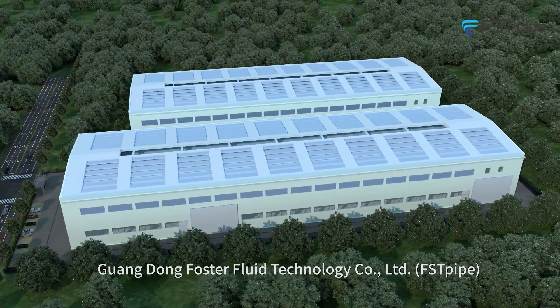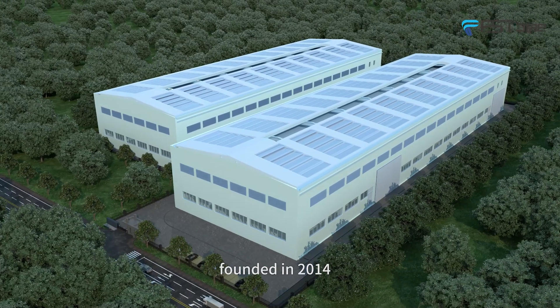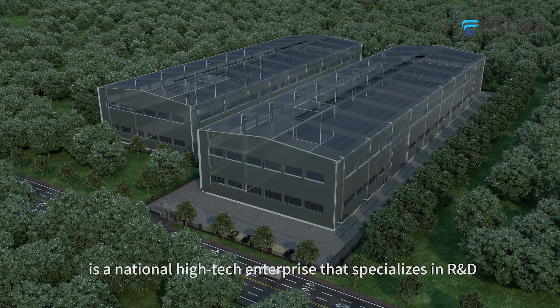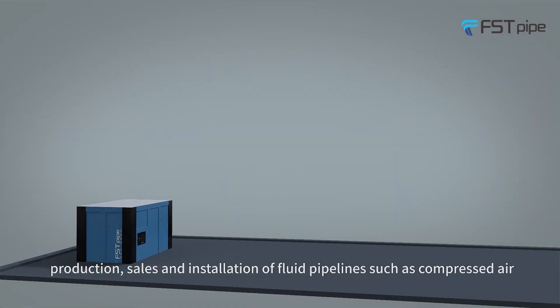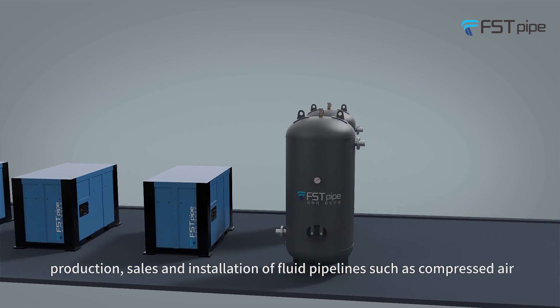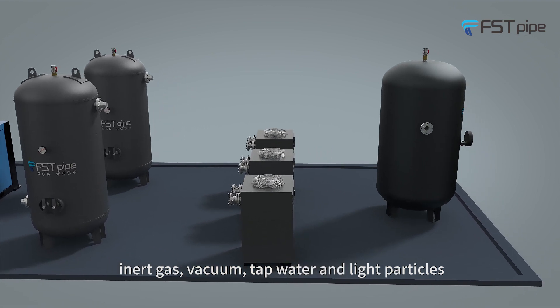Guangdong Foster Fluid Technology Company Limited, First Pod, founded in 2014, is a national high-tech enterprise that specializes in R&D, production, sales and installation of fluid pipelines such as compressed air, inert gas, vacuum tap water and light particles.